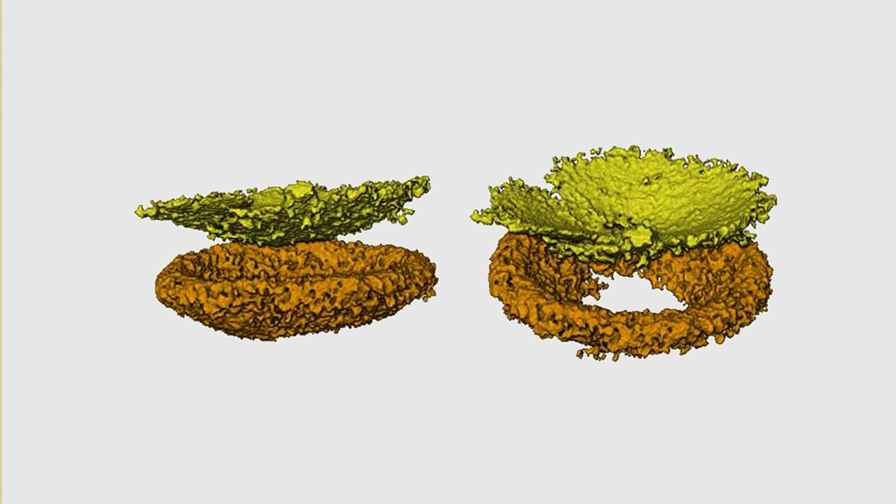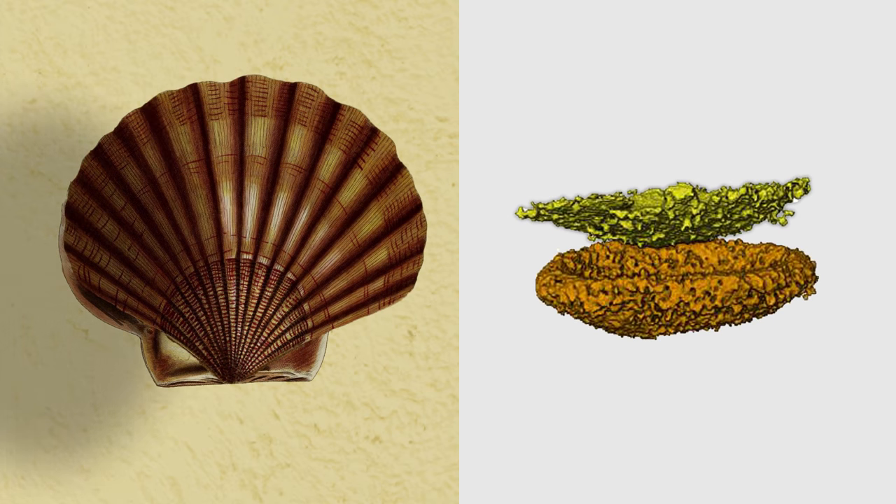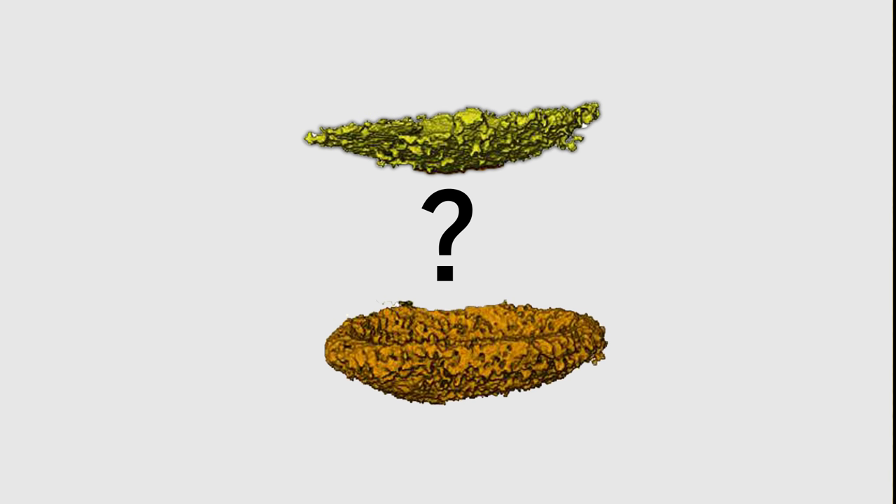The scallop actually has two retinas — the upper retina and the lower retina. The upper retina cells fire when a shadow crosses over the scallop, indicating a potential predator attack and telling the scallop to escape. But scientists were unsure of what exactly the lower retina did.